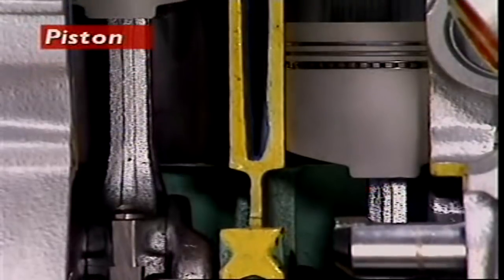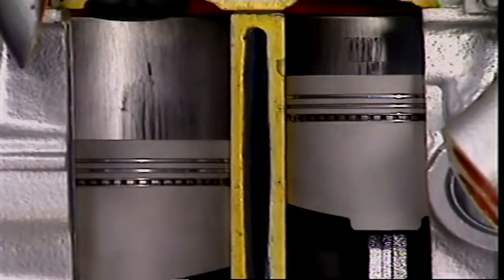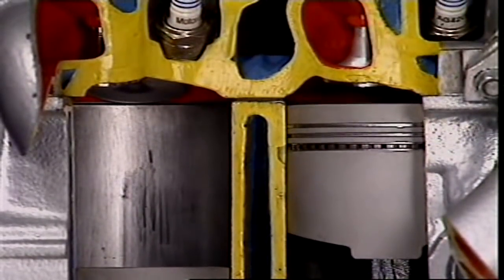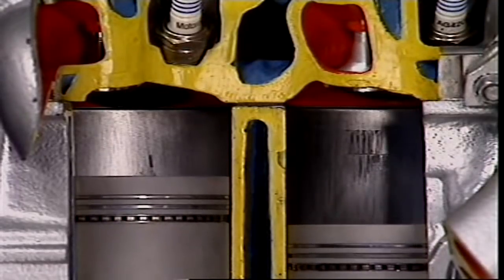This section examines the piston. The piston, with its connecting rod and bearing, transfers the force of the combustion and expansion of the power stroke to the crankshaft.